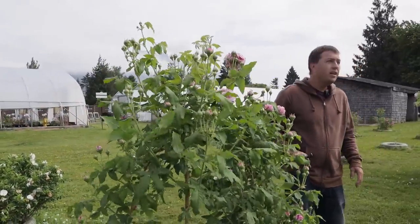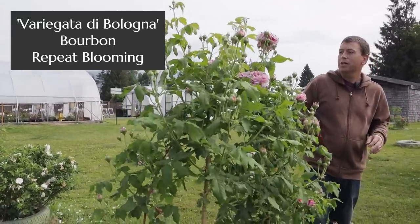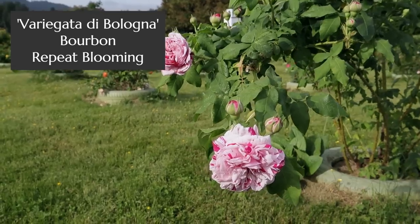Moving not too far away, trying to keep things in a pattern so we don't have to do too much walking. This one is called Variegata di Bologna.